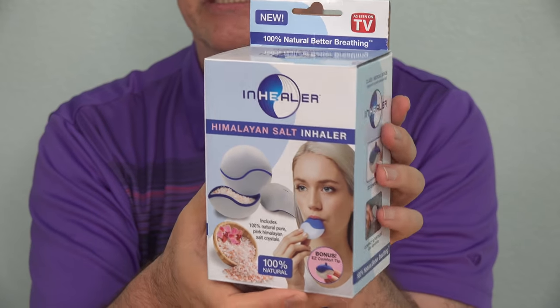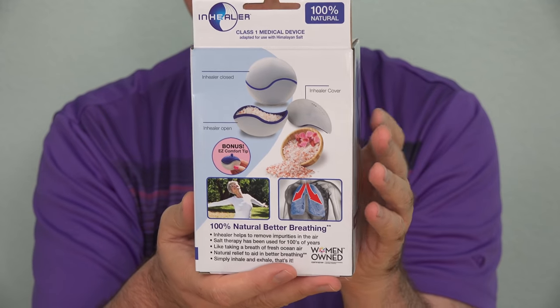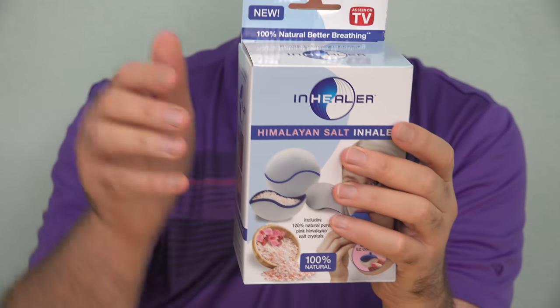I found the As Seen On TV Inhaler on my supermarket shelf. It goes for about $15. I found it online as well and you can find out more about it at the link down below this video.